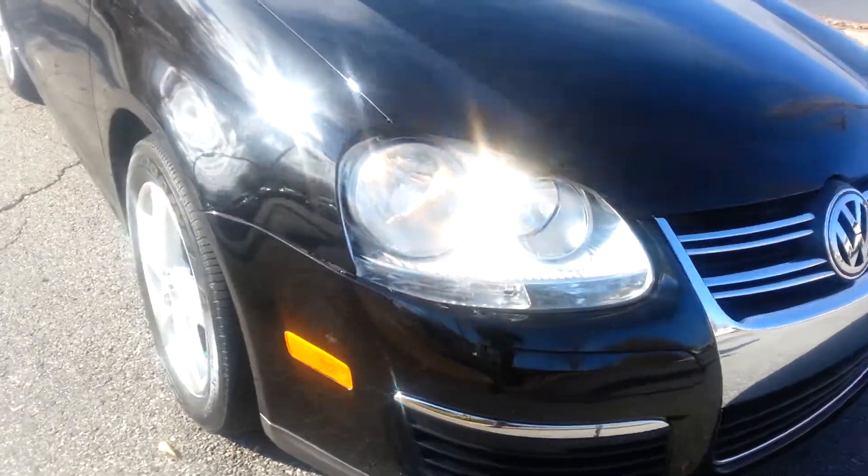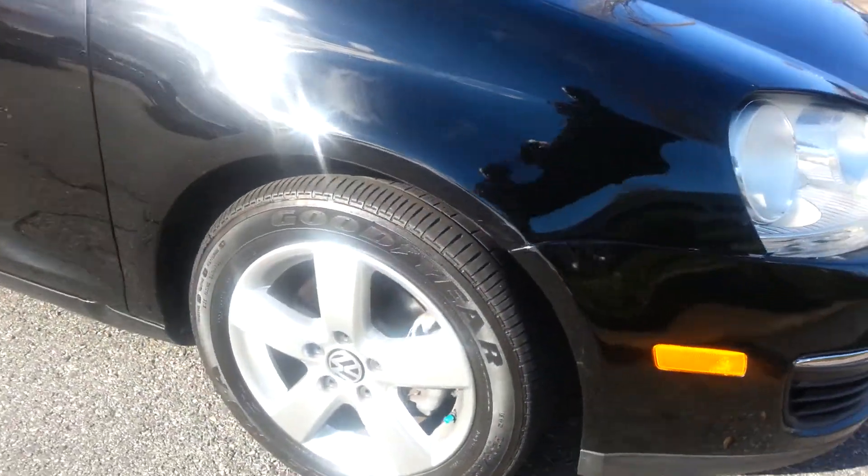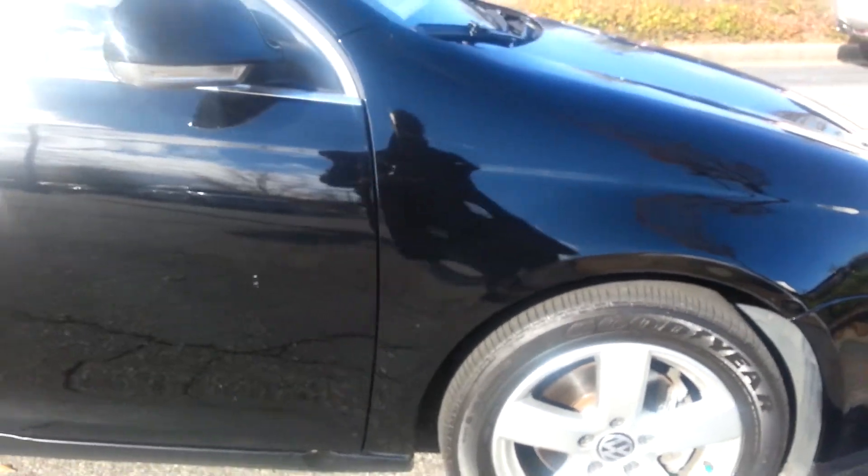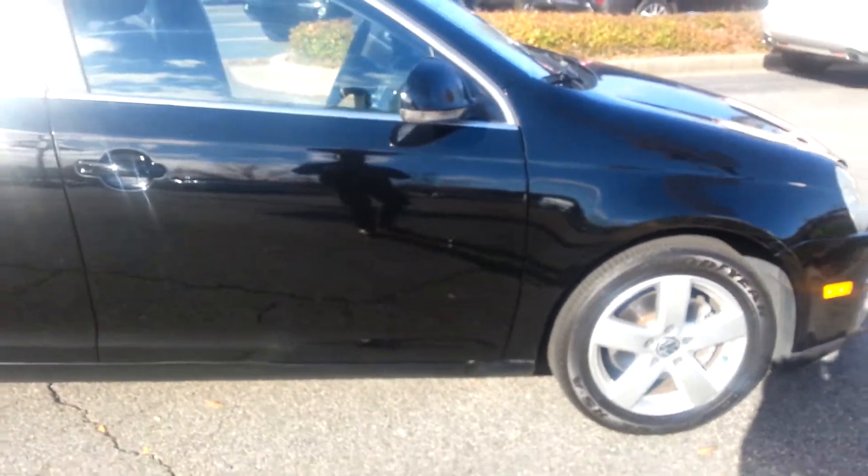Front of the car. Get a closer look at the rims and tires. This is the right side of the car.